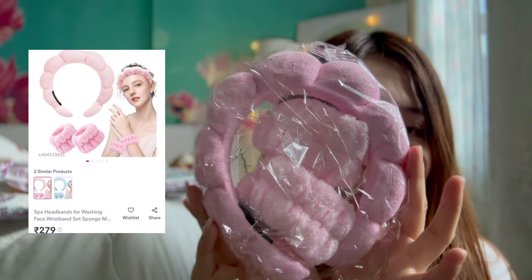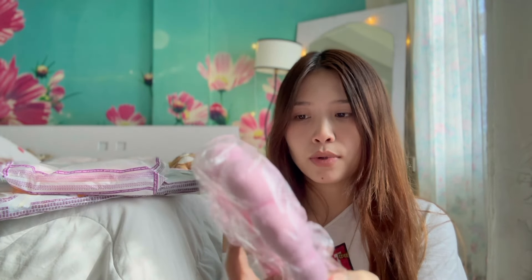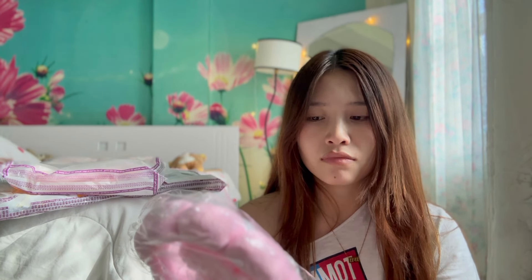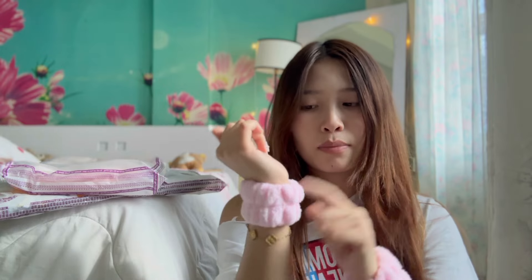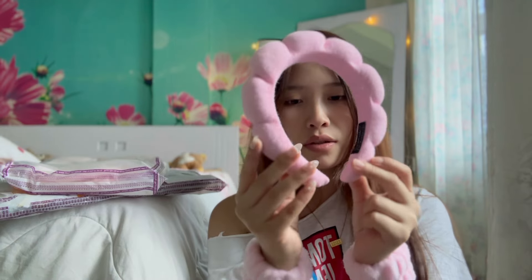I'm 100% sure you guys have also seen these on Instagram and Pinterest everywhere. My first impression — I'm kind of disappointed with the color. It seems very light on camera but in person it's a bit too much pink, though it's better than the iPhone 16 pink — I hate that color. It comes with two scrunchie-type bands meant to go on your wrist to stop water dripping down your arms while doing skincare, and a headband which is kind of crooked.